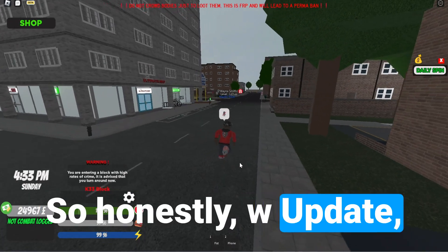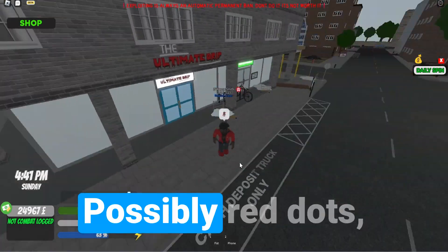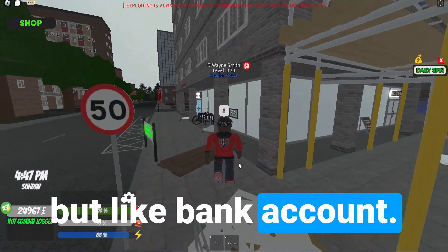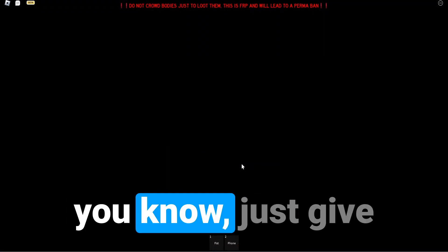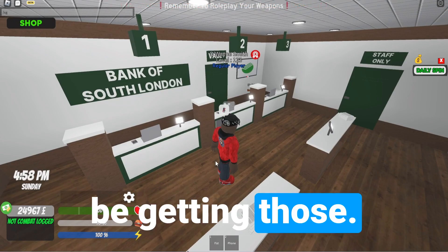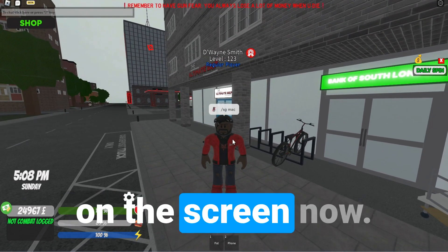Honestly a W update — I liked it. It seems like there's more stuff to come: possibly Apartment 5, something to do with the casino, possibly red dot scopes, and hopefully a bank account — we really need that. But I think they have the infrastructure for it already, and they've started adding ATMs around. So just give it a little bit of time, let them cook. For more South London 2 and Roblox content, make sure you subscribe, turn on post notifications, and check out the video on the screen now.